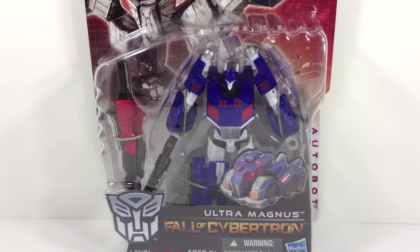Welcome back to E Before I Video Reviews. Today I'll be reviewing Transformers Generations Fall of Cybertron Ultra Magnus. Now I'm a little late to the game in reviewing this figure, but I live in the Atlanta area and just now found this figure at retail.